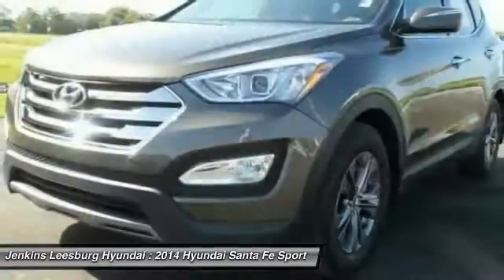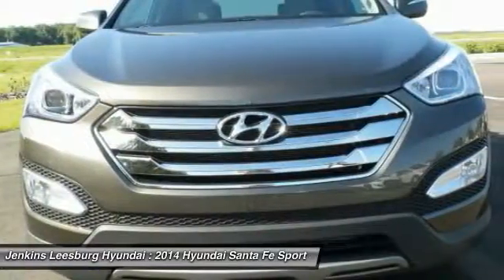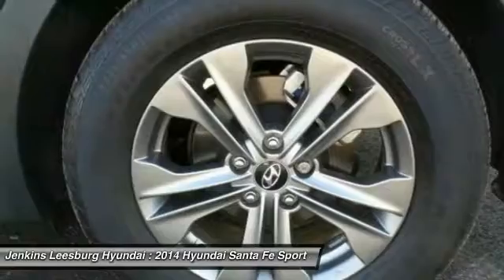Traction control, anti-lock braking system, dual airbags, Bluetooth, driver airbag, adjustable steering wheel.